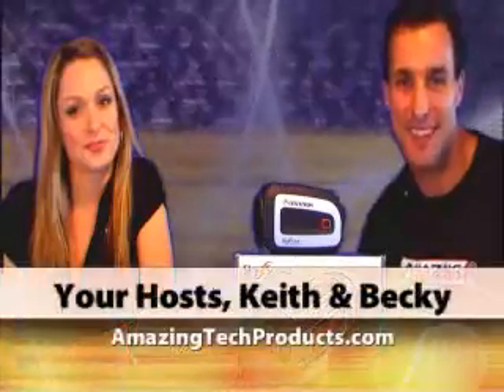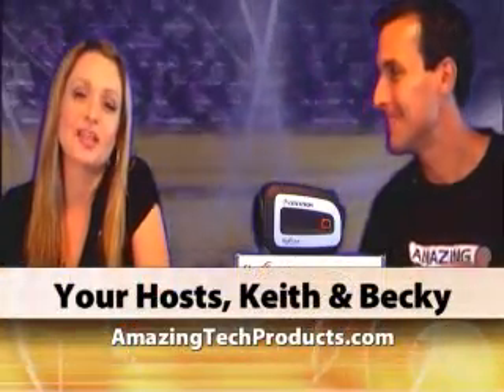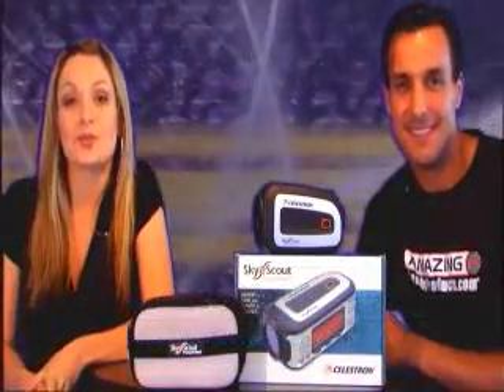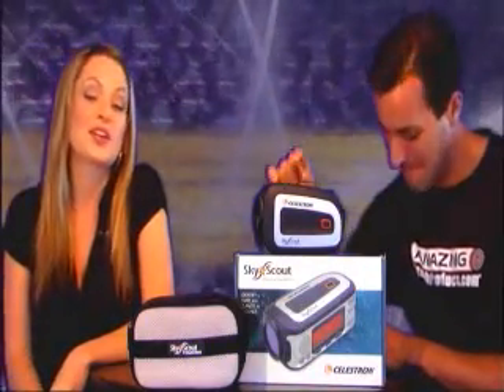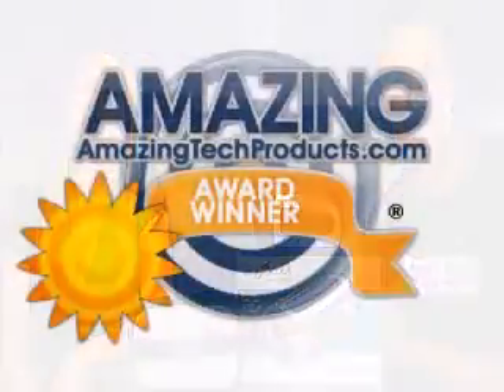Hi and welcome to AmazingTechProducts.com. We're your hosts Keith and Becky. Thank you for watching. We're very excited to share with you an amazing summer tech product that we believe you're going to enjoy at nighttime. It's actually one of our top 10 summer tech product award winners.